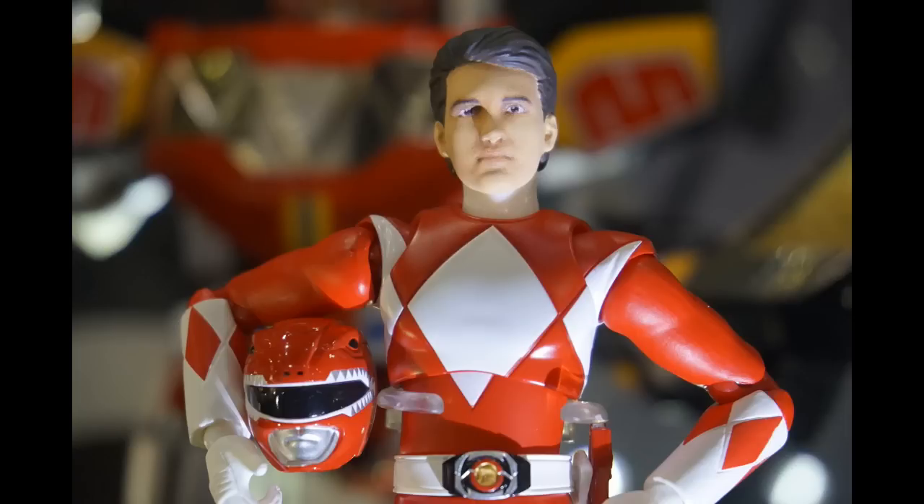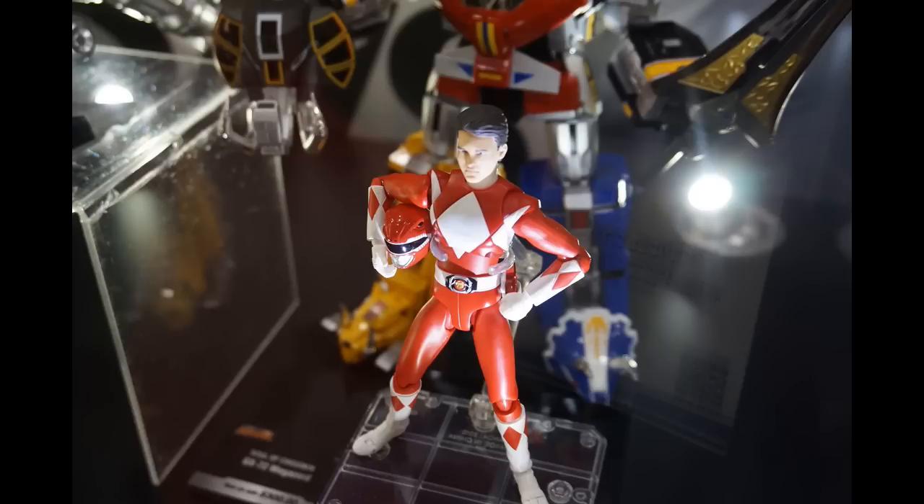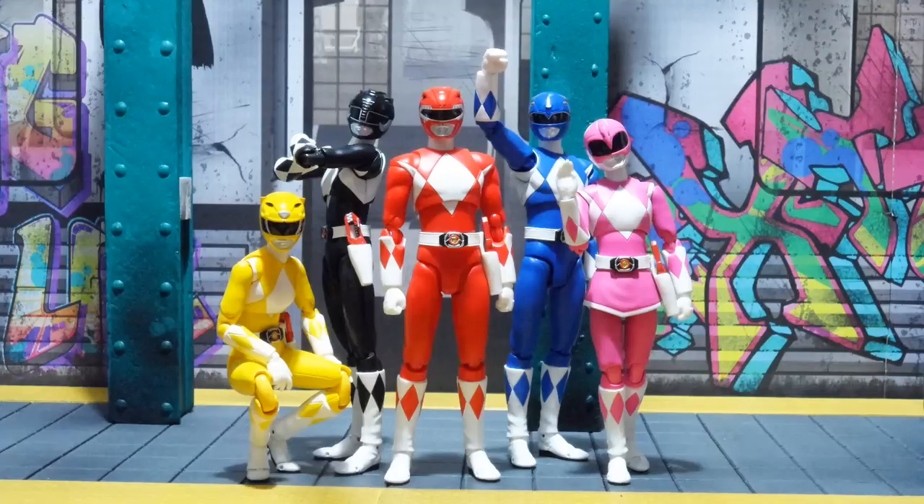Are these on the same buck as the originals you put out? Pretty much — we have the unmasked head option. Someone mentioned that the way it's posed looks like it might be on a prototype body, so potentially this could be a different buck. I don't have the original to compare it against. I'm sure you guys are aware that the originals go for a lot of money on the secondary market right now, so this is definitely something fans wanted to see come back. People want to get the whole crew.